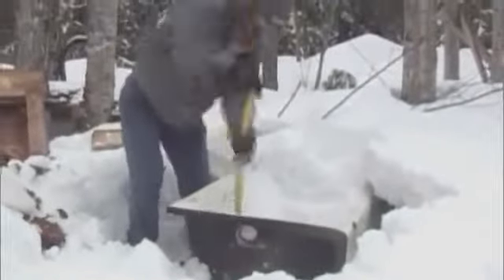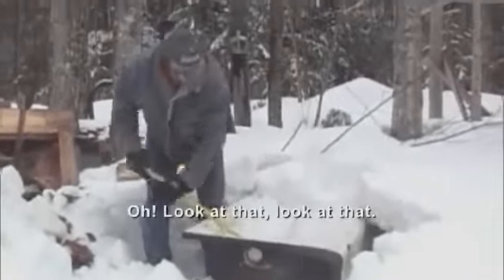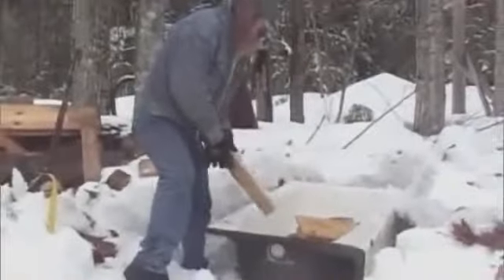I'm betting that'll do the trip. Yep, that's an old bathtub. And Gomer's even got some nifty outdoor plumbing.